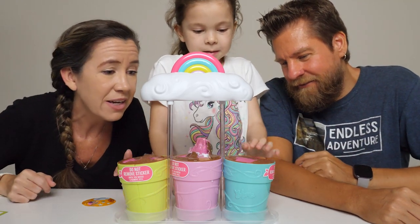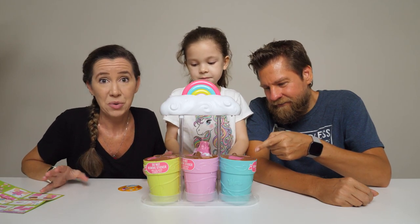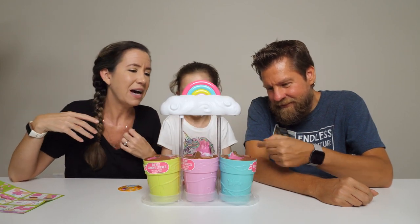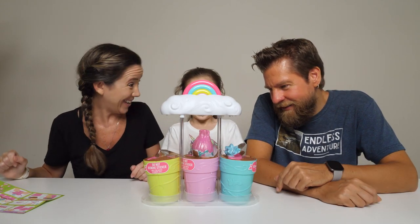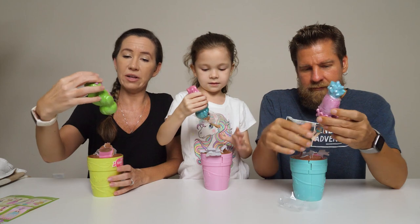We've got a growing one, we've got a doll blossoming — this one's ready to go. It says if it's not working quickly enough for you, you can add more water. So if they're growing slowly and not quite ready to come out, you can add more water. There goes that one.